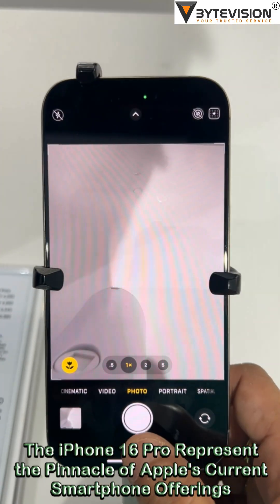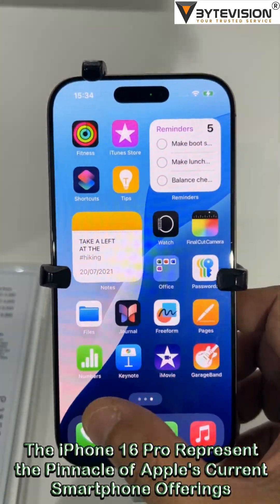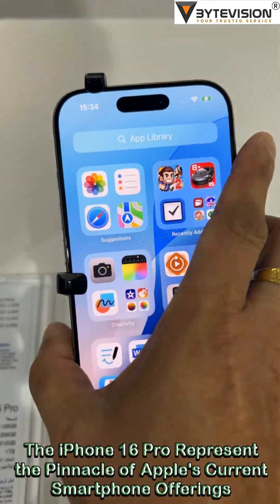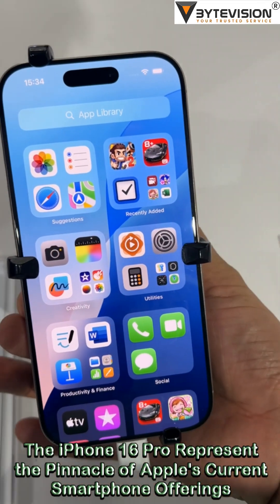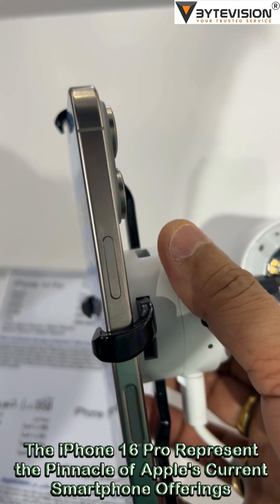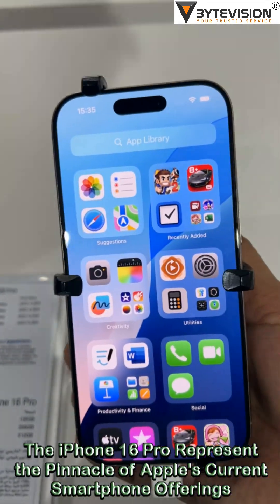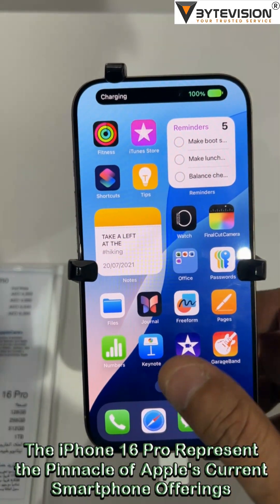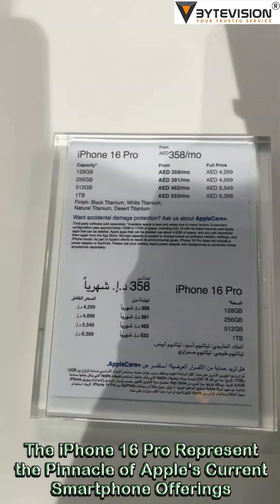Camera System: A significant upgrade includes a 5x optical zoom telephoto camera on both models, previously exclusive to the Pro Max. The camera setup supports 4K video recording at 120 frames per second, introducing the highest resolution and frame rate combination for video on an iPhone. Additionally, there's a new camera control button for enhanced photography and videography controls.